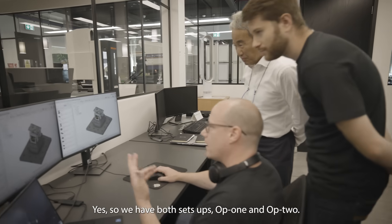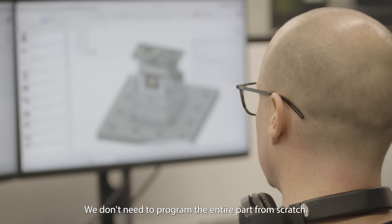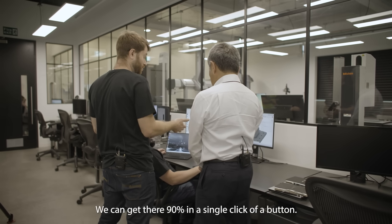Please show me. So we have bifest setups, OP1 and OP2. We don't need to program the entire part from scratch — we can get there 90% in a single click of the button.